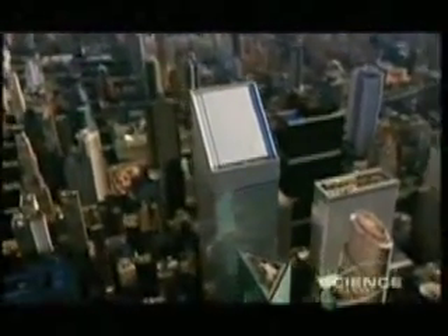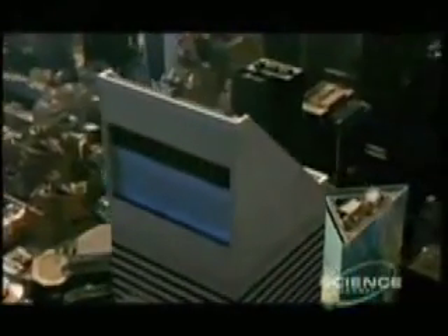The near miss showed just how risky building tall can be. And if this was true in the 1970s in New York...